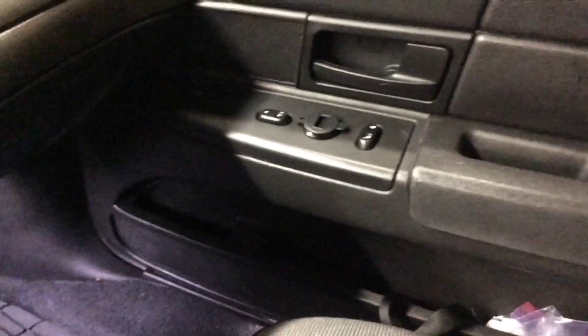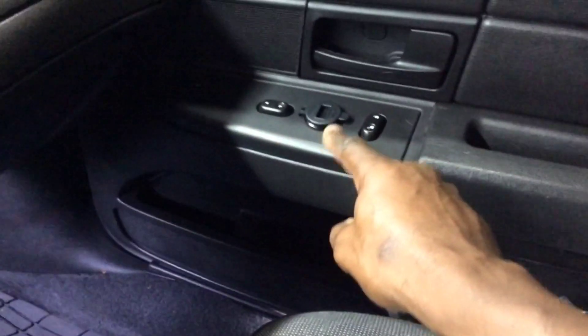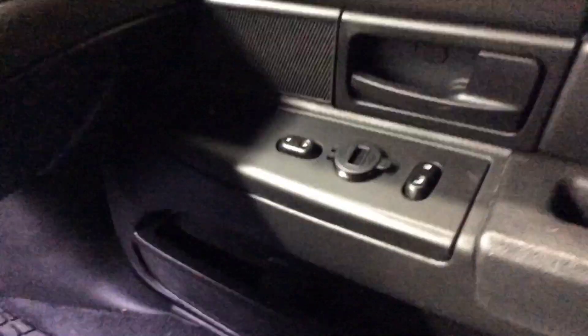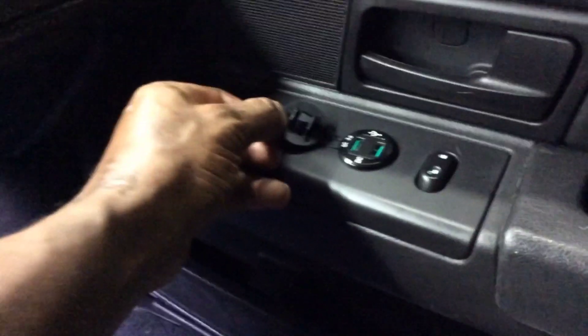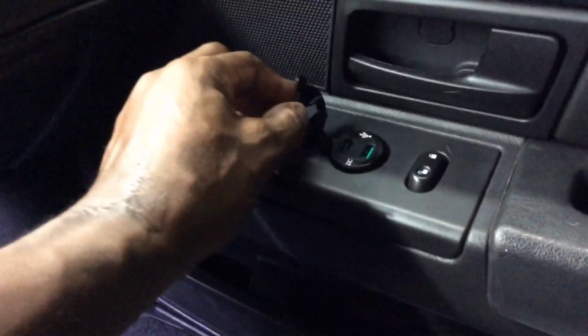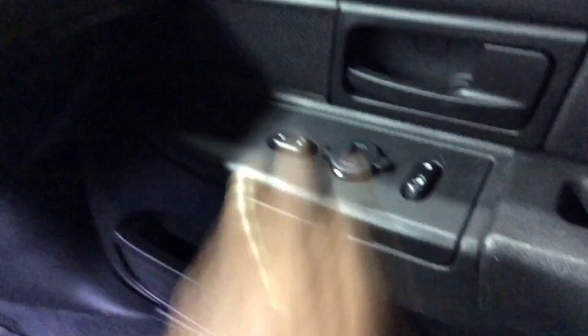I did steal one of Chuck's ideas and put the charger right there in the armrest area. It shows volts and it charges really well — so thanks Chuck.